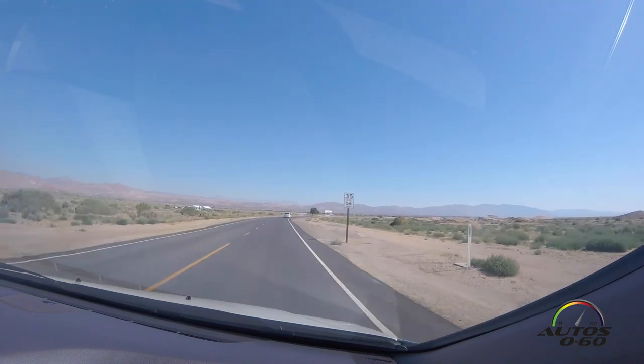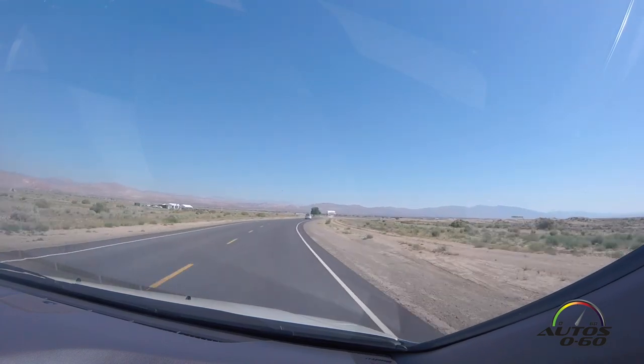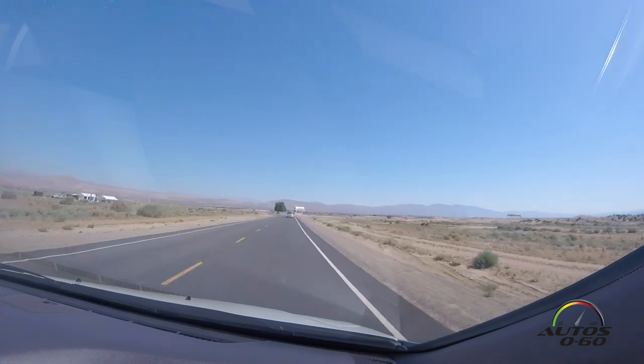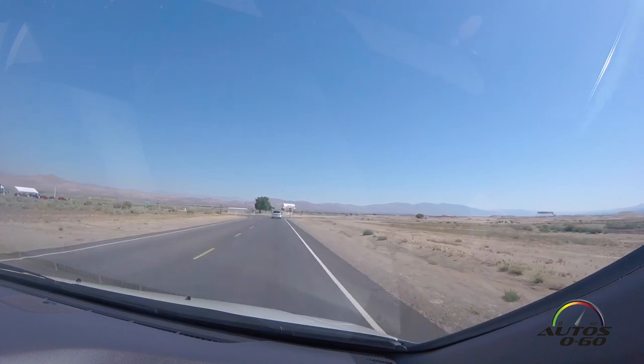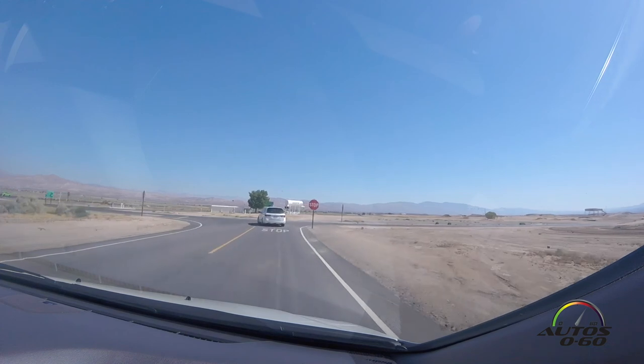Off to the right is a power sports complex, so they can use that for side-by-side testing. On the winding track, are there any special surfaces or is it all uniform? It's all uniform. There are some grade changes and whatnot to kind of simulate real world driving.